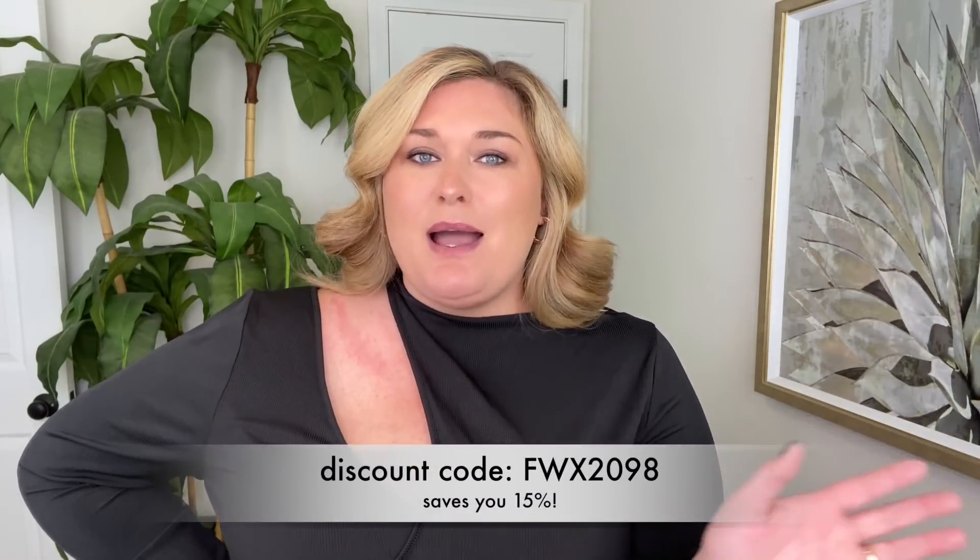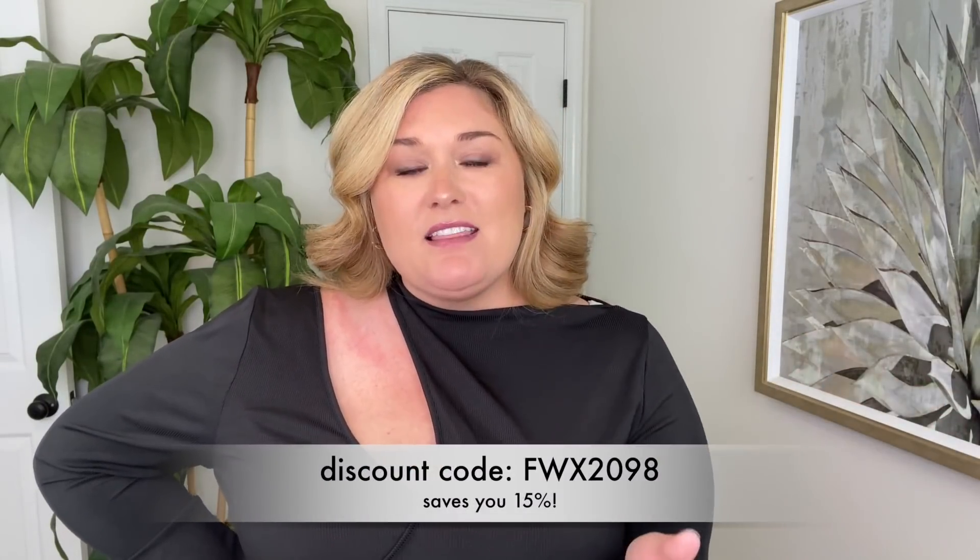This video is in partnership with Shein. I do have a discount code — I will put it here on the screen. Everything that you are about to see me try on I will link in the description box down below. I'll also put the discount code there. I am wearing a size 4XL across the board. 4XL on Shein's website is equivalent to a US size 20.